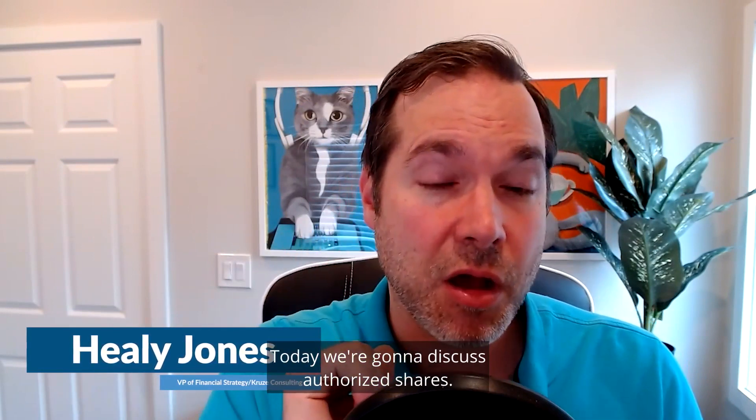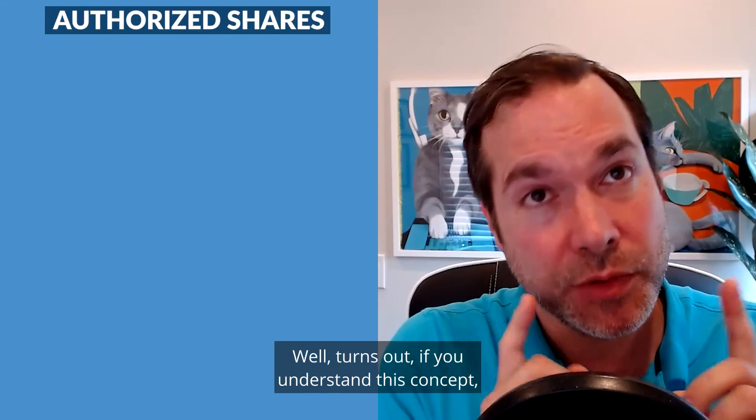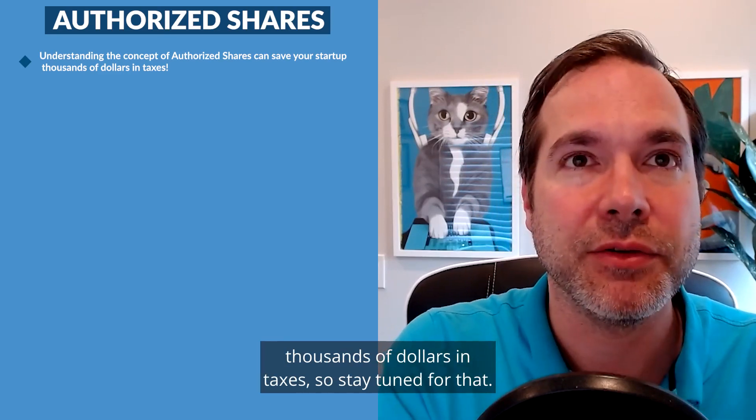Hey, this is Healy Jones from Kruze Consulting. Today we're going to discuss authorized shares. What are authorized shares? Why does this matter? Well, it turns out if you understand this concept, you may actually be able to save your startup thousands of dollars in taxes, so stay tuned for that.